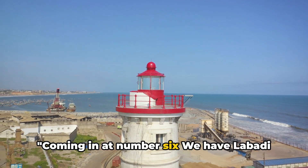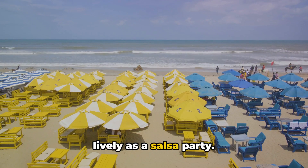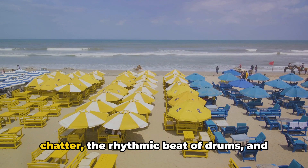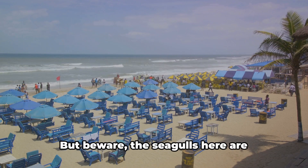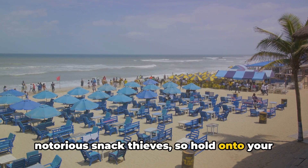Coming in at number 6, we have Labadi Beach, where the vibrant beach life is as lively as a salsa party. Picture this: a symphony of laughter and chatter, the rhythmic beat of drums, and the sizzling aroma of fresh kebabs. But beware — the seagulls here are notorious snack thieves, so hold on to your kebabs tight.